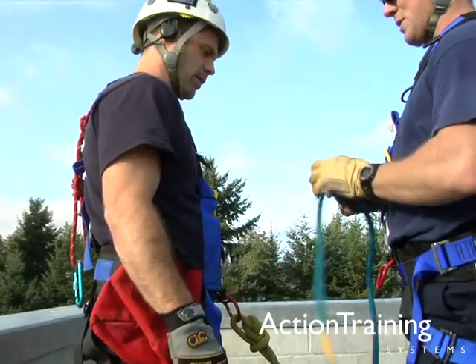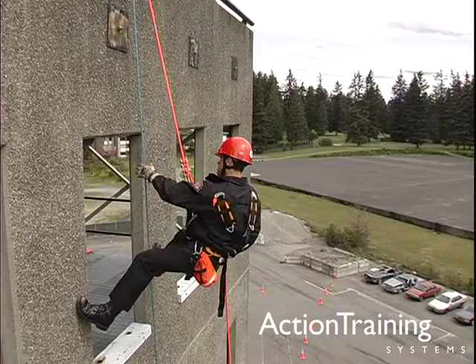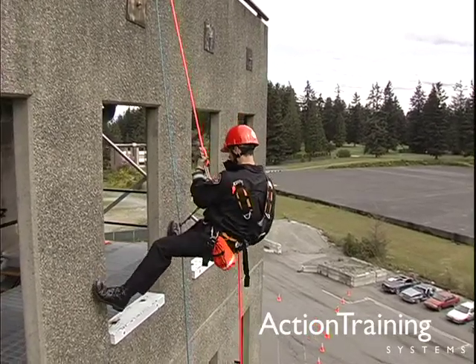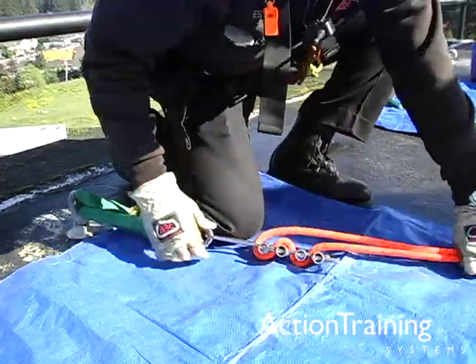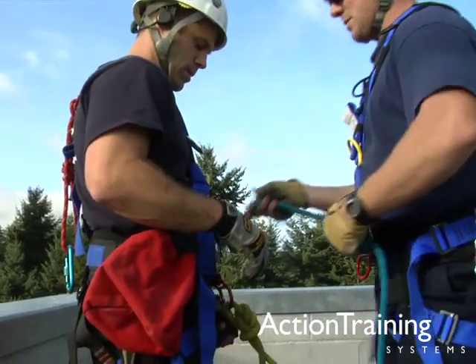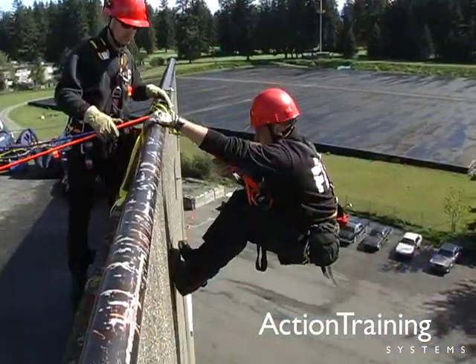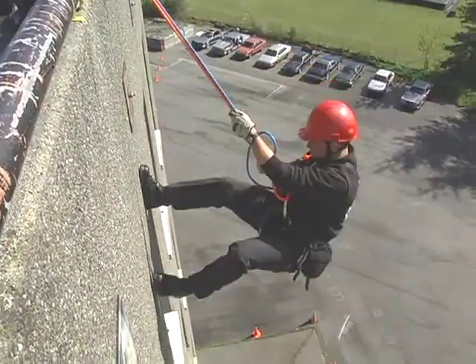Rope is one of the most versatile types of equipment used in the fire service, and it plays a significant role in many critical firefighting evolutions. All firefighters must be able to select the correct type of rope and then tie it securely to accomplish the objective called for. It can literally become a question of life or death.